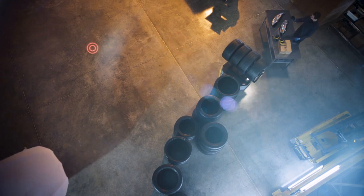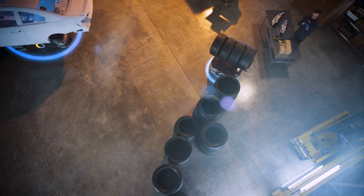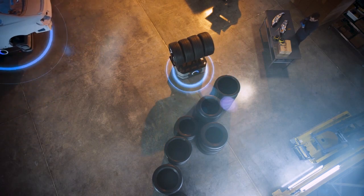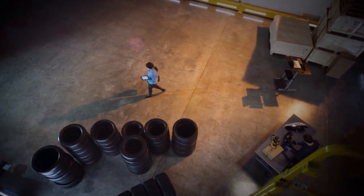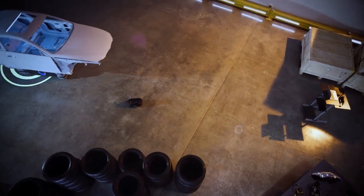Industrial robot manufacturer Omron unveiled their new HD1500 mobile robot, which can lift and transport heavy payloads up to 1,500kg. This machine is designed to work alongside humans and is smart enough to sense its surroundings and reroute as things change.